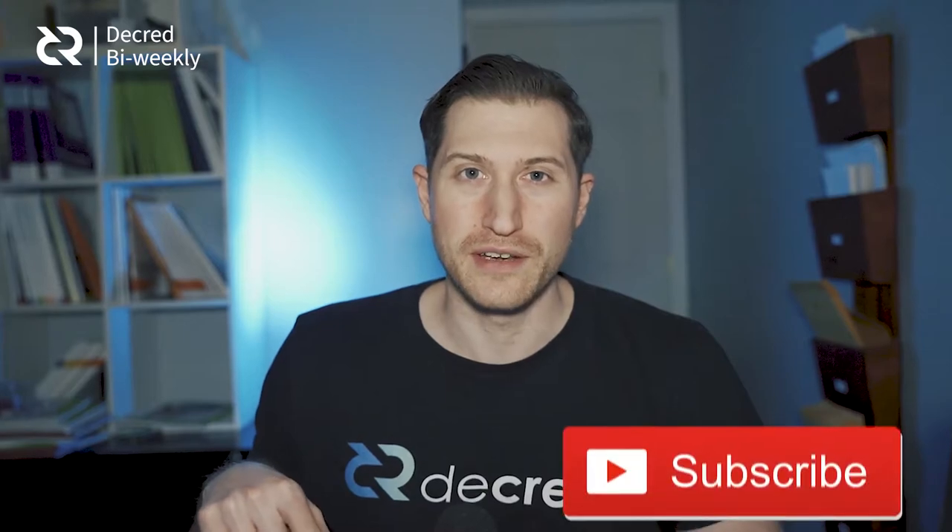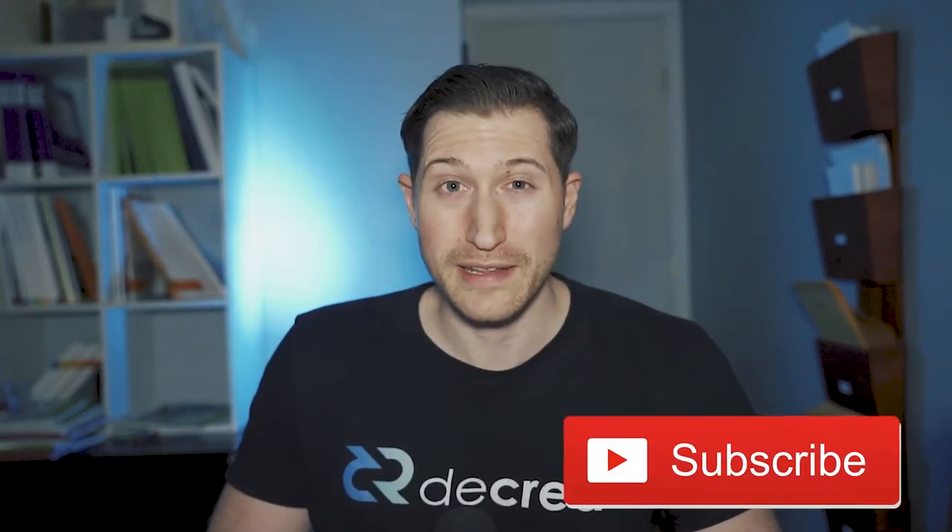Hi and welcome to this week's Decred news update. I'm your host Exodus and I really appreciate it if you hit the subscribe button and give this video a like if you get anything of value out of it. We'll start with the most exciting and important element of the project: development updates.